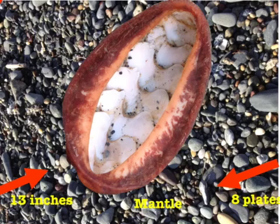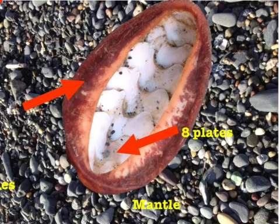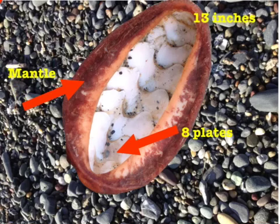Since this is just the shell and the animal is no longer here, you can see that it is made up of eight plates. And it's covered by a thick, leathery covering called the mantle. Remember, this is the largest chiton in the world — it measures up to 13 inches long. Can you see all eight plates?